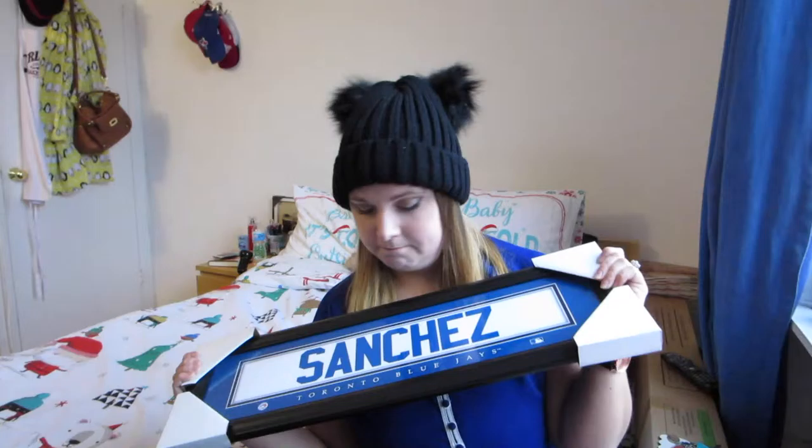Another thing I got from them which I love — and it's a little dorky to put into my favorites because it's still basically wrapped — is this Aaron Sanchez poster. It's just Sanchez and the Toronto Blue Jays on it. Very simple. Why do I love it so much? Because it represents the Blue Jays, it represents Aaron Sanchez, and it represents something that makes me extremely happy. I cannot wait to put this on my wall. We are moving so there's no point putting it up just yet, but I'm going to put it above my TV because that's where I watch Blue Jays games. I love it — I actually really love it.